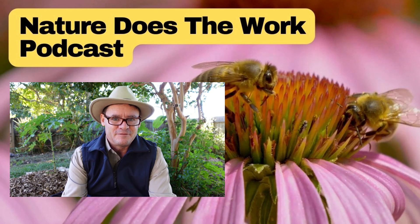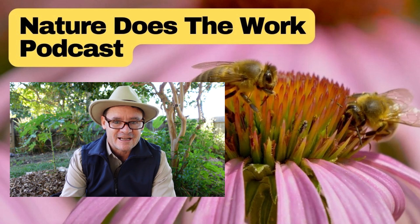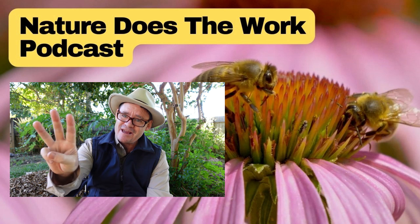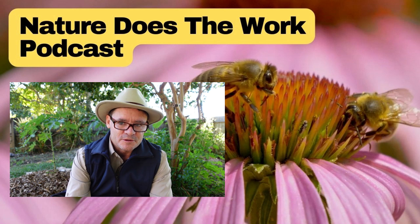G'day my friends, Marty Ware here from Marty's Garden with Nature Does the Work video podcast episode number three. Today we're talking about the difference between earthworms and compost worms.